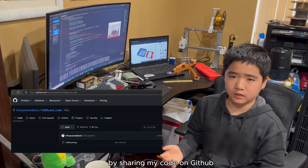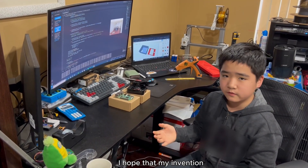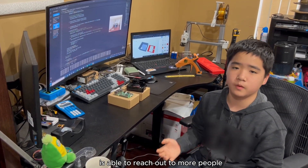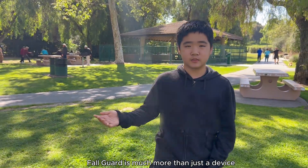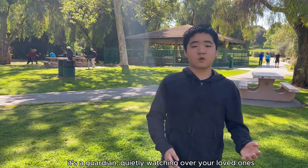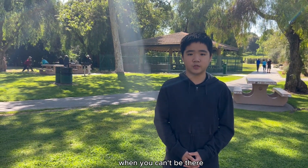By sharing my code on GitHub and creating more free FallGuard devices, I hope my invention is able to reach more people. FallGuard is much more than just a device — it's a guardian quietly watching over your loved ones when you can't be there. Thank you.